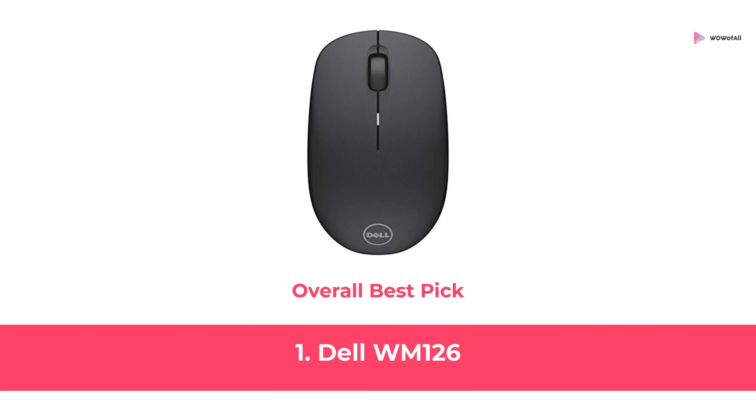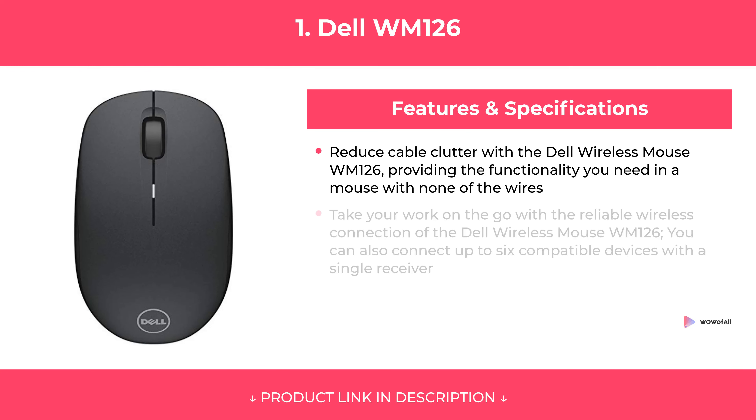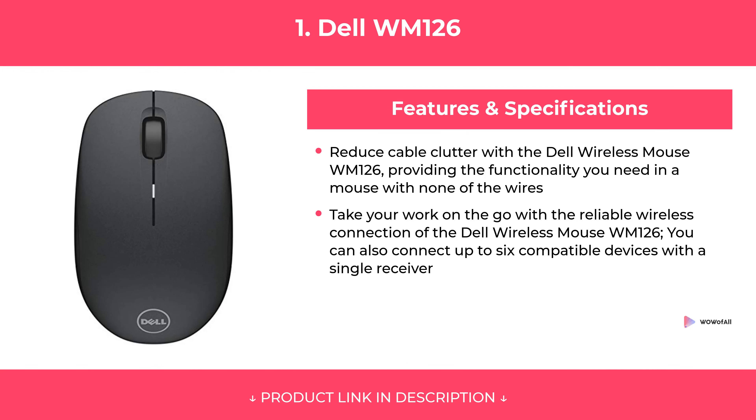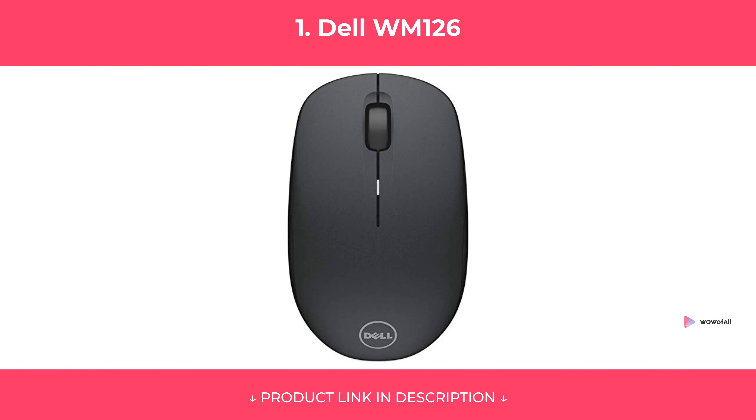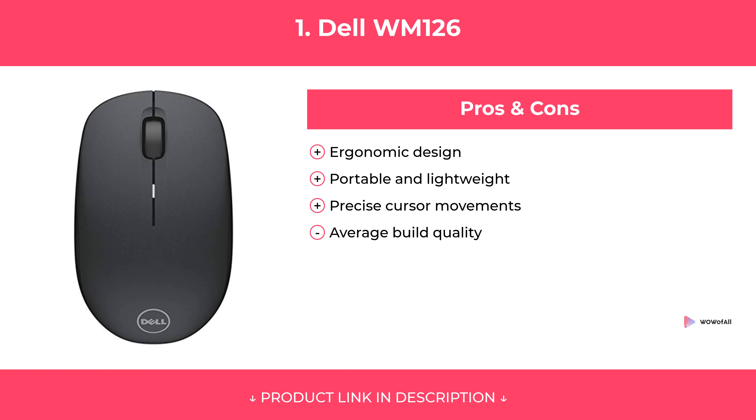At Number 1: Dell WM126, Overall Best Pick. Features. Pros and Cons. Our Review.